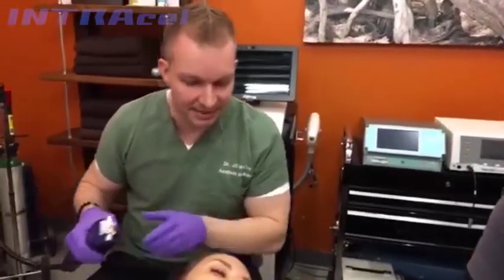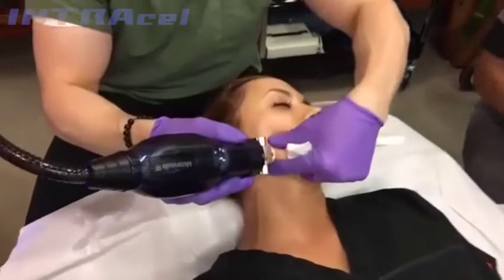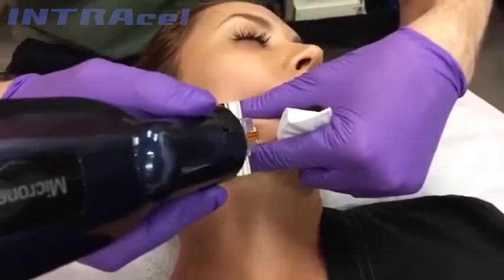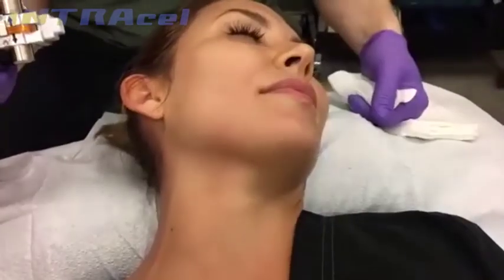There's basically just some pinpoint bleeding from where the microneedles go in. Savannah has been numbed with topical numbing. I'm going to do one point right here. Do you feel that at all, Savannah? Hardly. Is that super easy? That's easy.